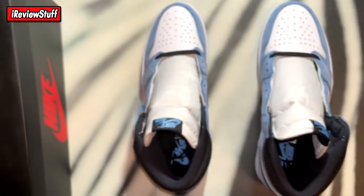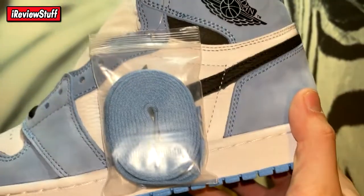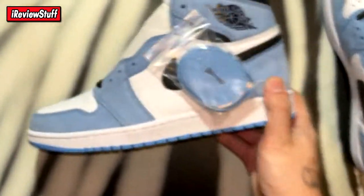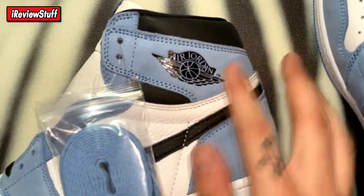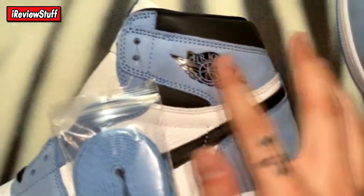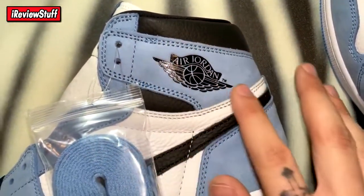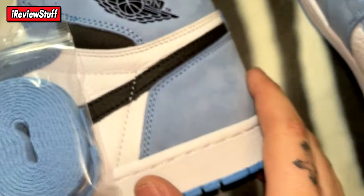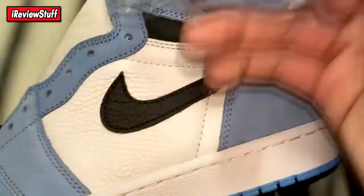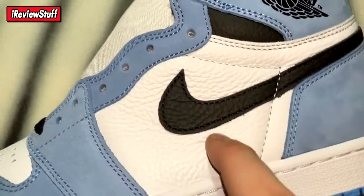These are for a friend, not myself. Looking at the left shoe first — you do get an extra set of laces, the UNC blue laces. These look really good. You've got that nice suede, which is a little lighter in person than on camera. The Jordan logo looks super clean.